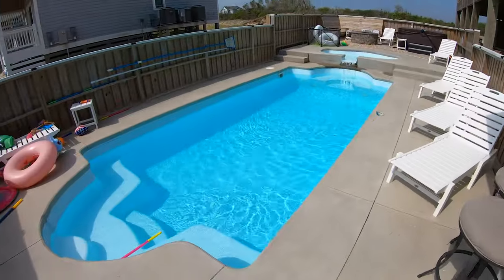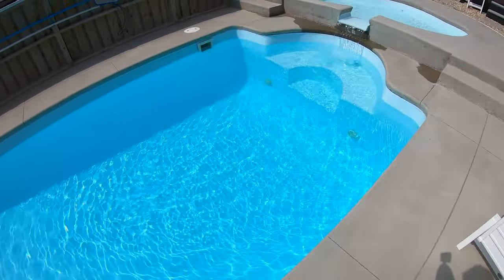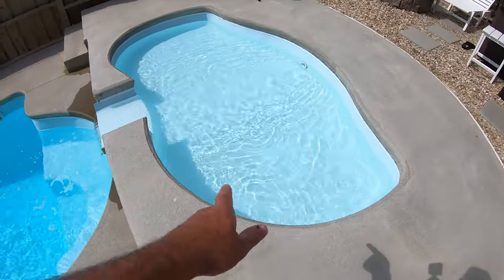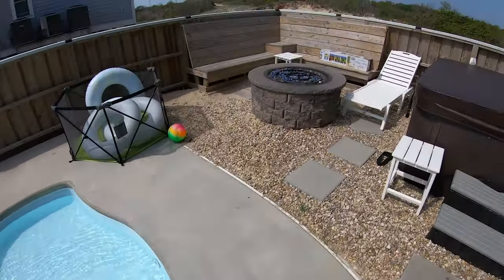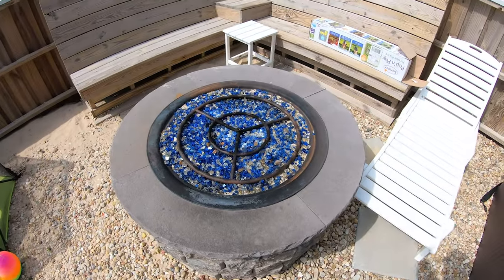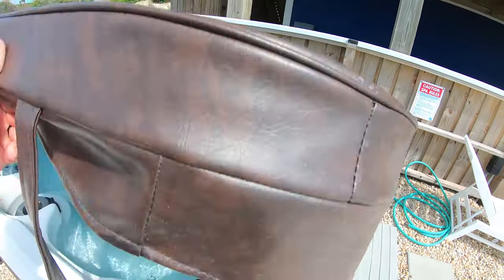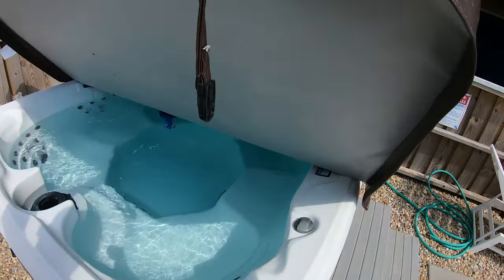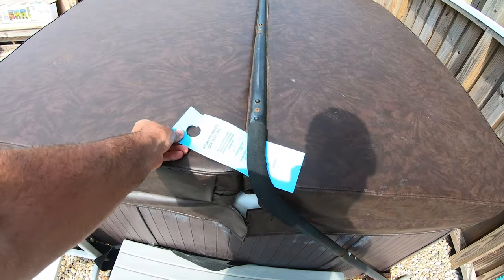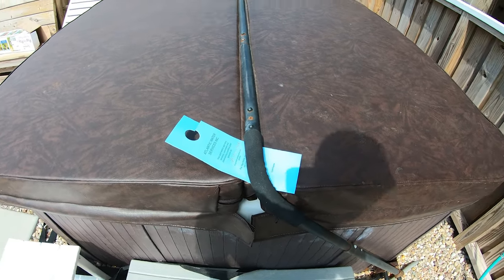Back to the pool area over here — the water is super, super warm. It's kind of a small little pool, but it gets the job done, and this is like a little kiddie pool area. This is a nice gas fireplace — we've spent a lot of nights chilling by that, and then of course here is a hot tub.